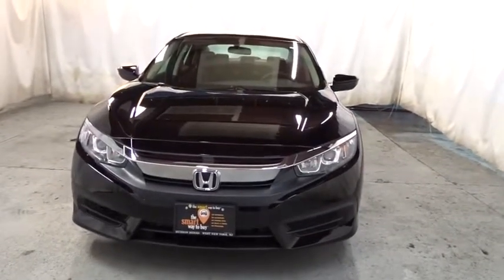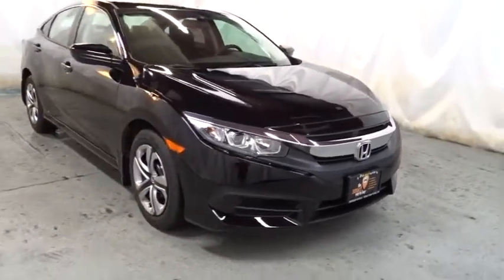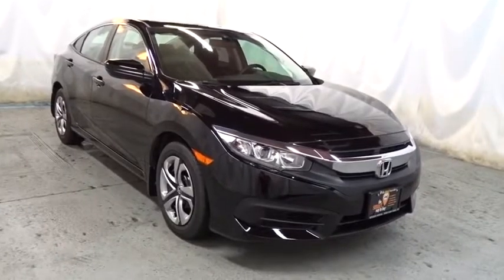Keyless entry, backup camera, Bluetooth, front wheel drive, day and night rear view mirror, outside temperature gauge, brake assist, automatic air conditioning.